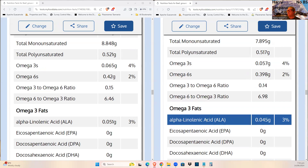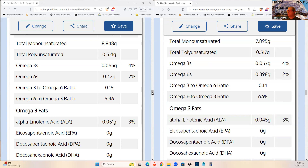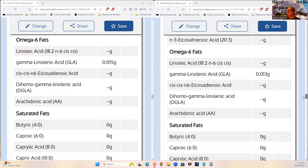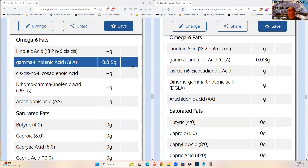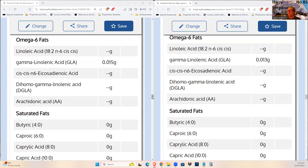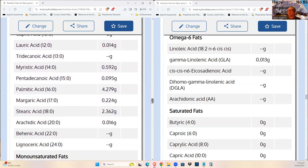Both omega-3s and omega-6s go down a bit, not by much. ALA goes down a bit. Conjugated linoleic acid also goes down a bit when cooked. There are trace amounts of medium-chain triglycerides. There are no phytosterols in meat, so moving on to the important stuff.